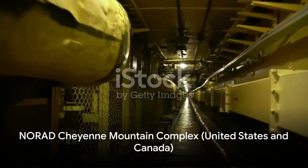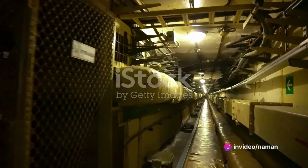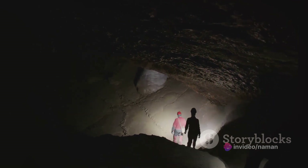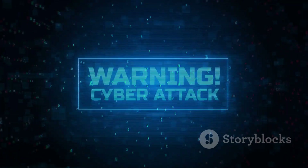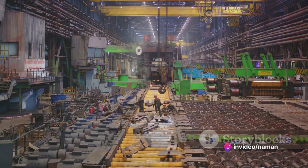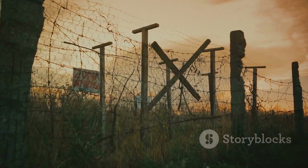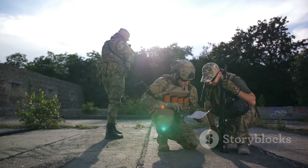Last but not least, we travel to the NORAD-Cheyenne Mountain Complex, a joint venture of the United States and Canada. This complex is an underground fortress burrowed deep into Cheyenne Mountain, Colorado. Its purpose: to detect, validate, and warn of attacks on North America. Its unique features include the ability to withstand a nuclear blast and its own self-sustaining infrastructure. A relic of the Cold War, this facility remains a critical part of today's defense strategy — a testament to North American defense collaboration.